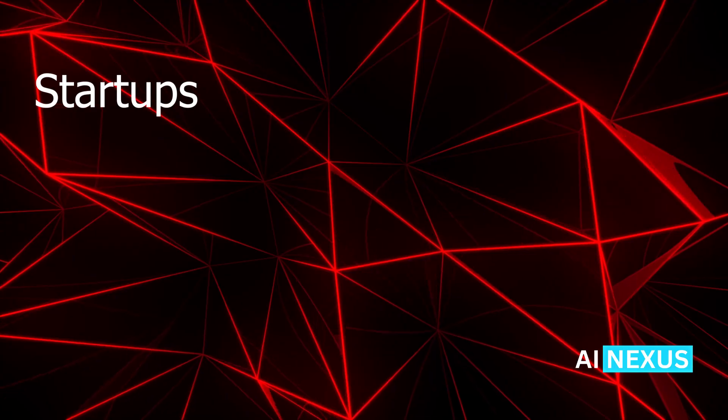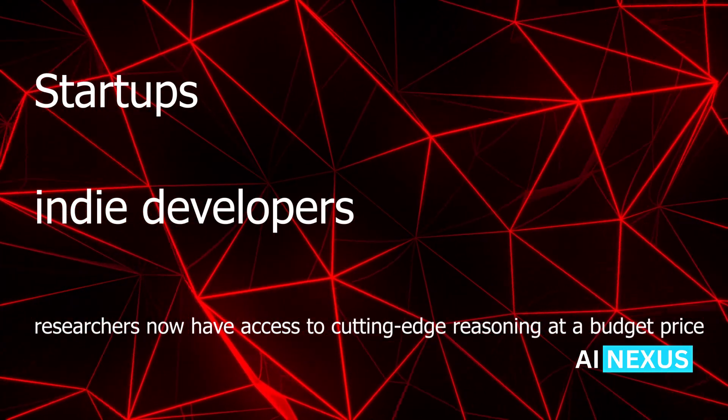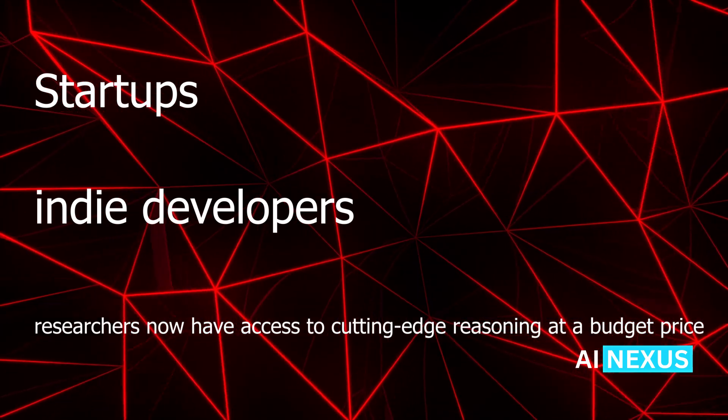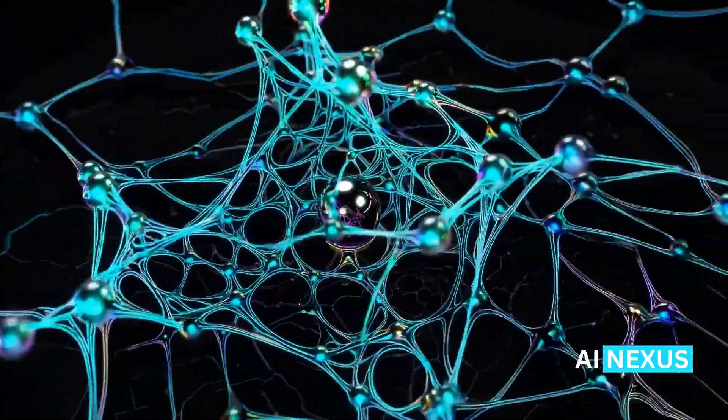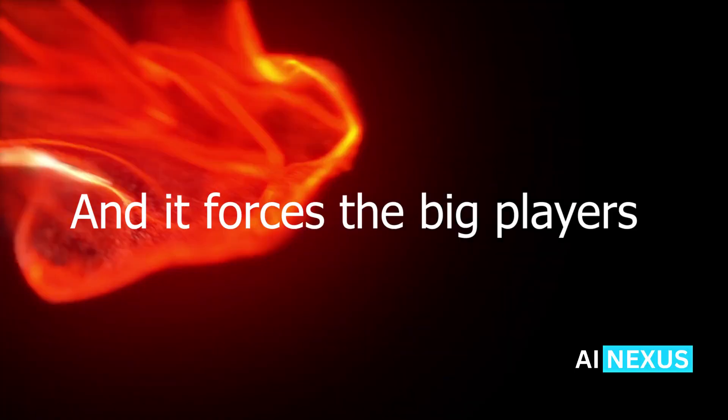What Grok 3 Mini proves is that we're entering a new era. You don't need to pay premium to get powerful AI. Startups, indie developers, and researchers now have access to cutting-edge reasoning at a budget price. This democratizes access to AI tools in a way we haven't seen before. And it forces the big players — OpenAI, Google, Anthropic — to respond. Prices can't stay high when models like Grok 3 Mini exist.